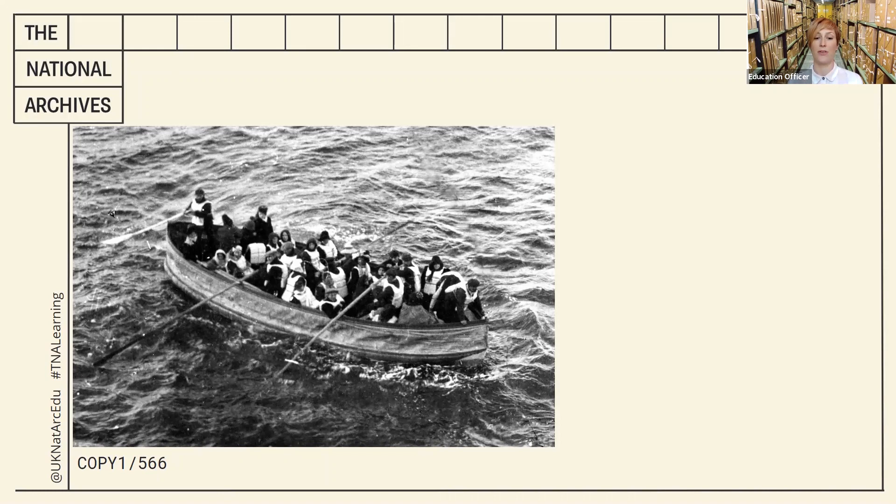Some of you may already know the name of a very famous ship that sank. Could this be a photograph of the survivors?